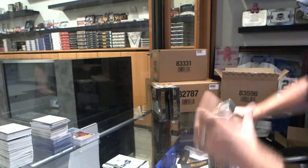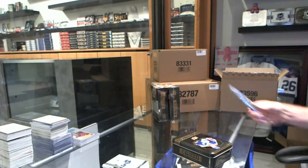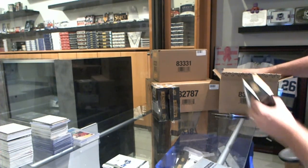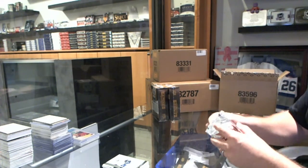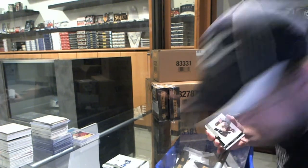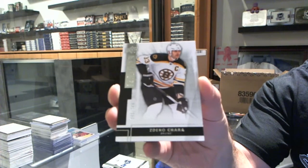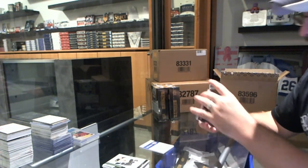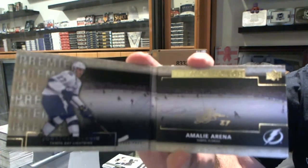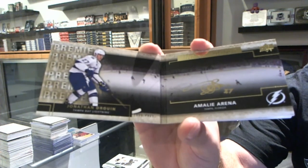Two for two on good packs. Any Columbus hits? Two RPAs — boom. We've got number 249 for the Boston Bruins, Zdeno Chara — Big Z. We've got a redemption, I'll save that. We've got for the Tampa Bay Lightning, Rinks of Honor booklet autograph, Jonathan Druan. Rinks of Honor booklet, Jonathan Druan.